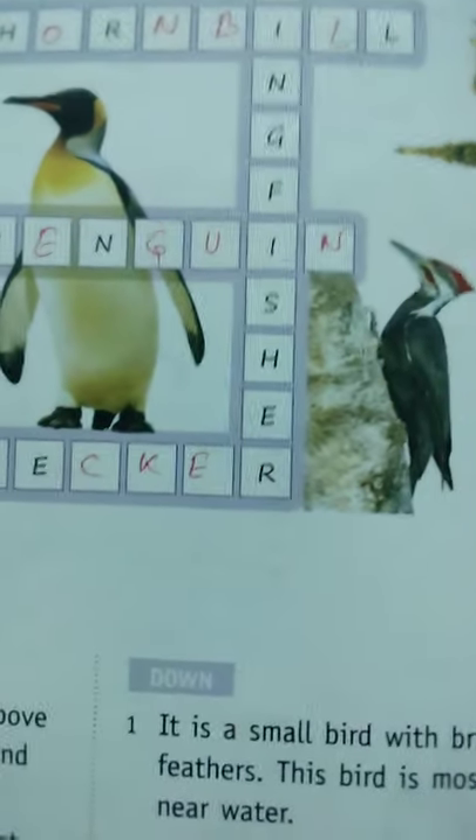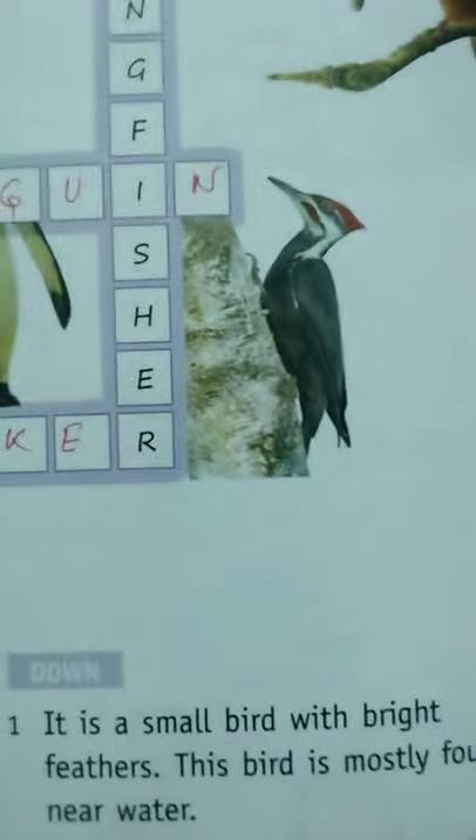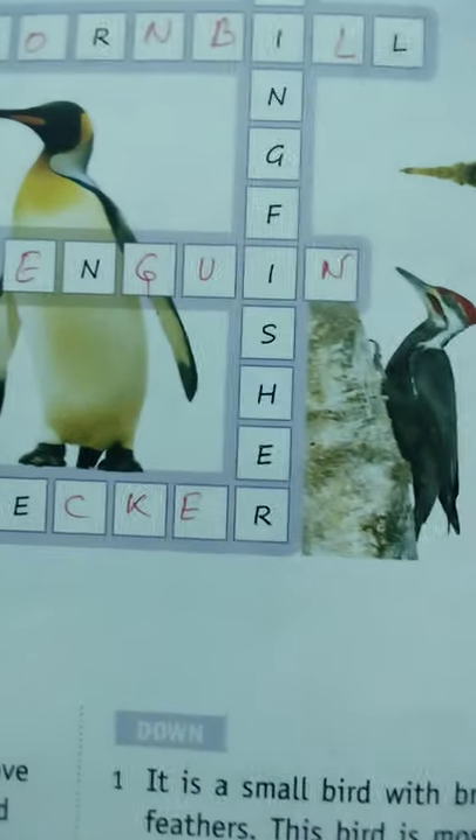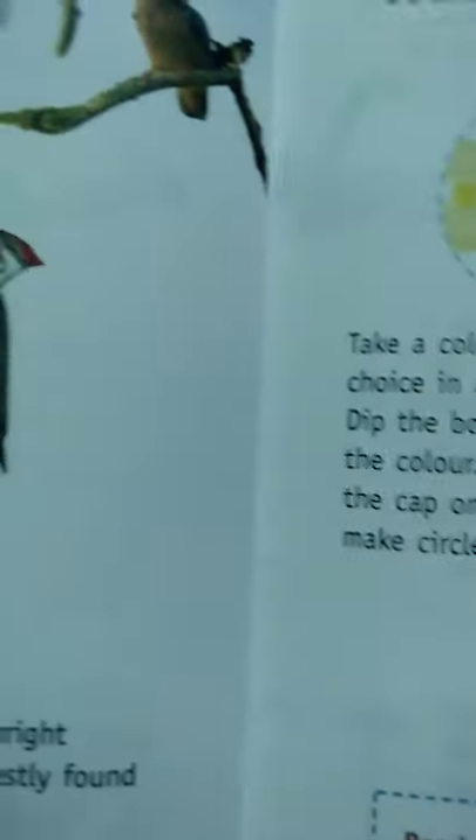Last one, number six: this bird is active at night and has very large eyes. Yes — Owl! Have you seen an owl? I think you have seen one in a film. Next, open page 40.